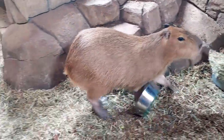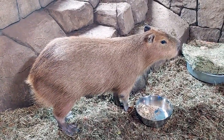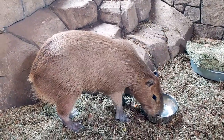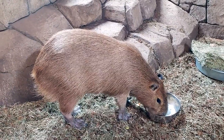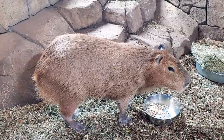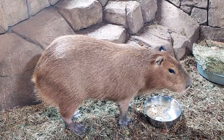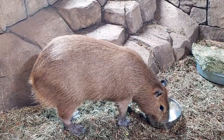He likes his Timothy Hay as well. Another amazing fact about these guys is their teeth — their pearly whites will continuously grow, like rabbits. Their high-crown narrow-edge teeth are perfect for cutting up all the foliage they'll be eating constantly.